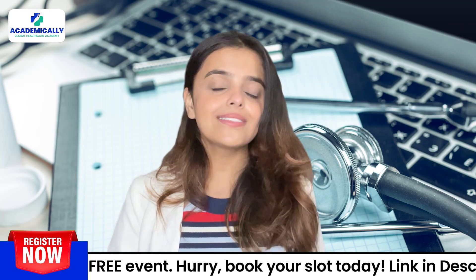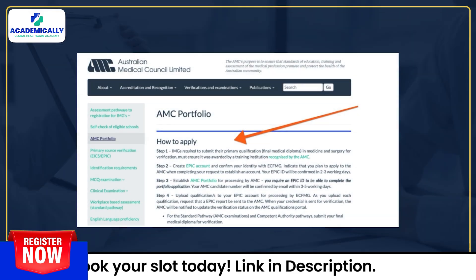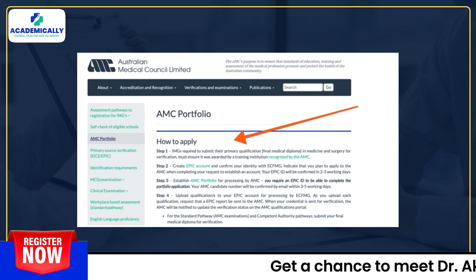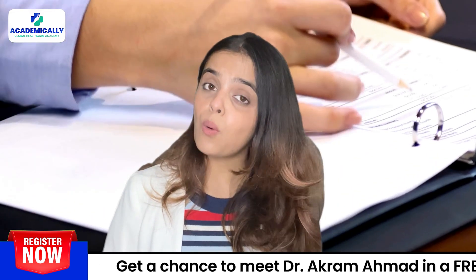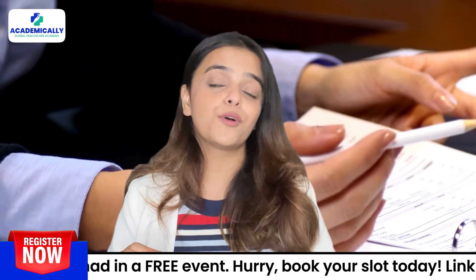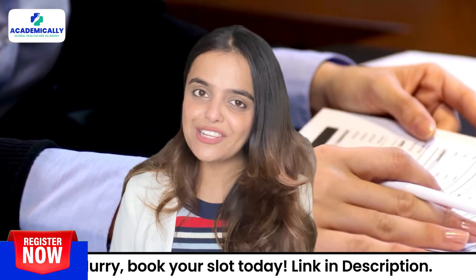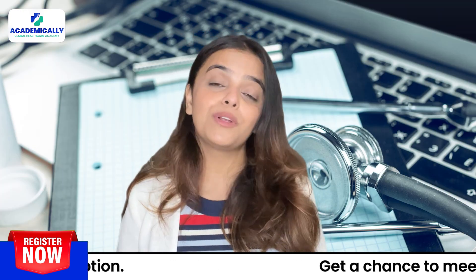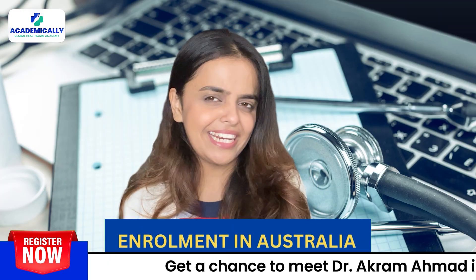To begin the process, you need to apply with the Australian Medical Council by creating the AMC portfolio. Here, you have to upload the required documents which will be verified by EPIC, or Electronic Portfolio of International Credentials. Once your documents are verified, you are deemed eligible for enrollment in Australia.